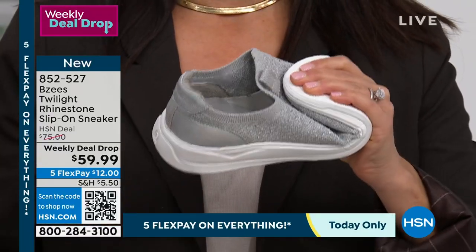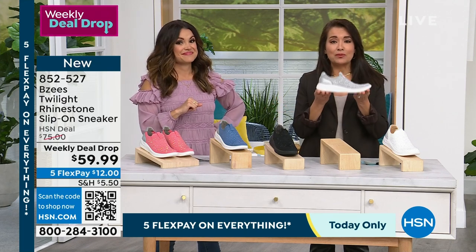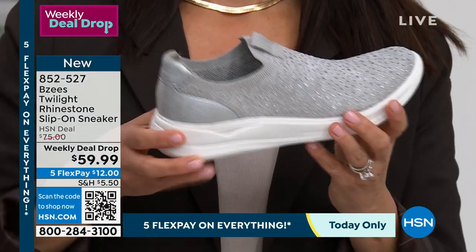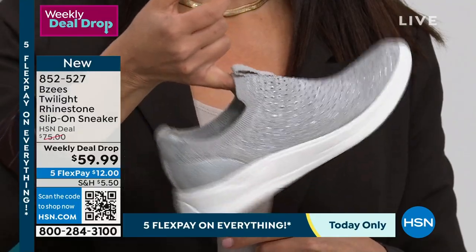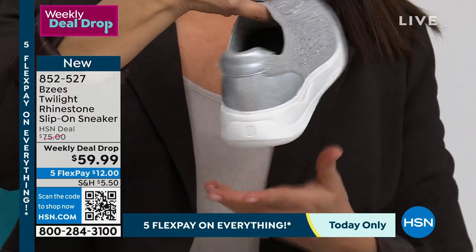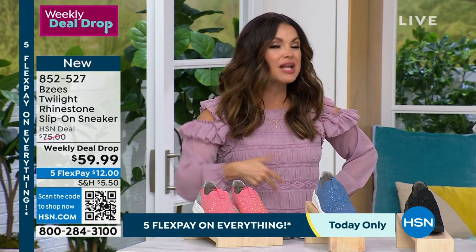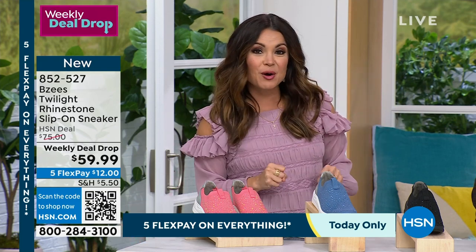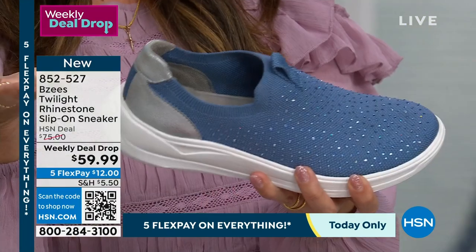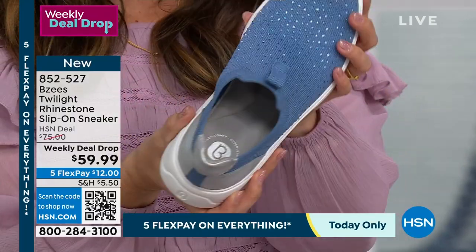This is also perfect for packing in your luggage — you're not adding 10 pounds to your bag per pair. This is the shoe you can wear on your morning vacation walks, then through town shopping, then to dinner that night with a cute dress because it has the sparkle. There are no laces, it doesn't scream sporty — it's more of a loafer profile. Feels like a sock and supports you like a sneaker with bounce back and shock absorption.